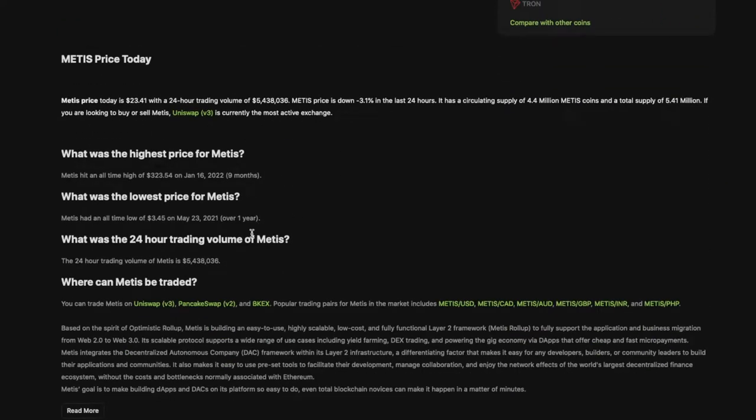If I'm not mistaken, this is a layer two that Vitalik's mom possibly created. I'm not sure if that's true or not — post in the comments below if that is true.